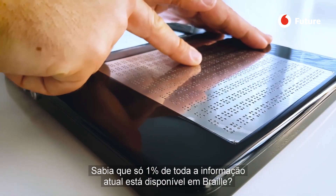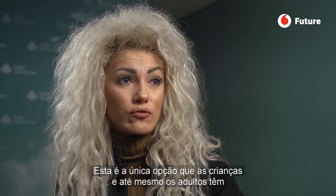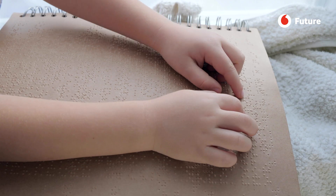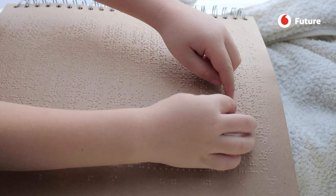Only one single percent of all the information right now is available in Braille. This is the only option how children and even adults can get literate — they can learn to read and write, and this is crucial in order to be employed later on in life.